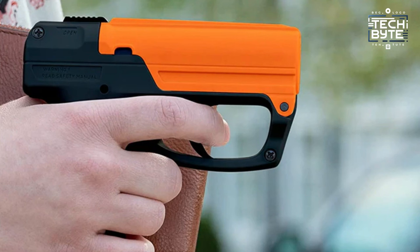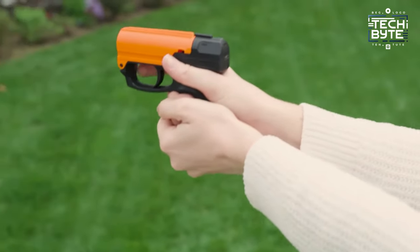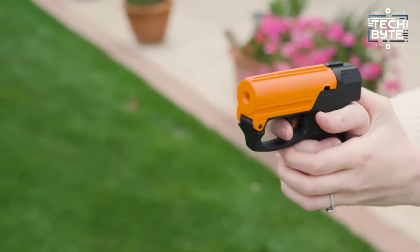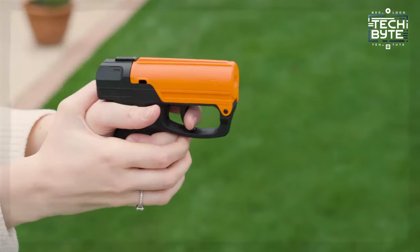Plus, it comes with a practice canister, perfect for honing your skills. As the leading pepper spray brand, Sabre guarantees maximum heat and stopping power with each burst, giving you peace of mind in any situation. Upgrade your defense with the Sabre Aim and Fire Pepper Gel system today!